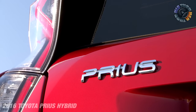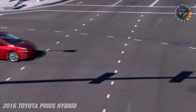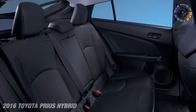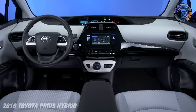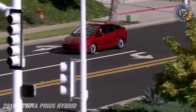This is an all-new platform — lighter, lower, sleeker, more compact. They moved the battery from behind the seat to under the seat, which gives you more cargo space, more leg room, and more head room. Inside you feel very open. There are two different batteries: one in the Eco, and the new lithium-ion in the rest of the models — the Two, Three, and Four.